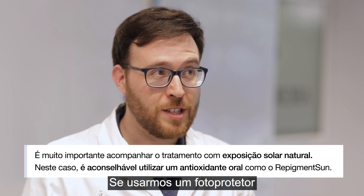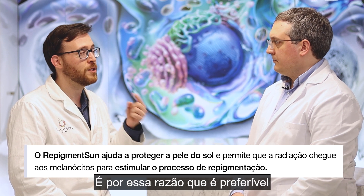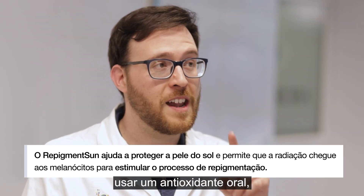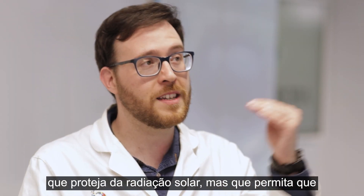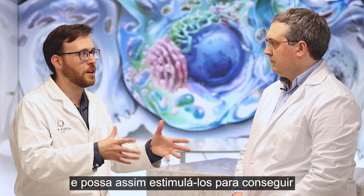If you use a full protection sunscreen, it'll prevent all radiation from reaching the melanocytes. That's why it's far better to use an oral antioxidant, which protects you from solar radiation while allowing the radiation to reach the melanocytes, stimulating them for a proper repigmentation.